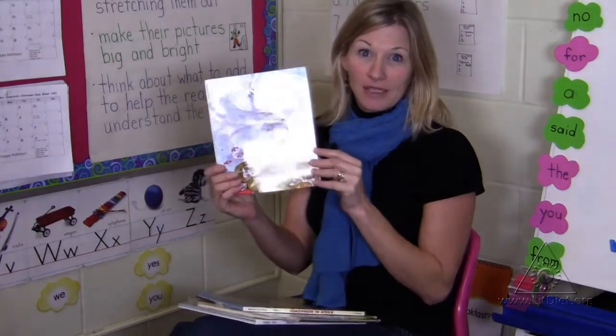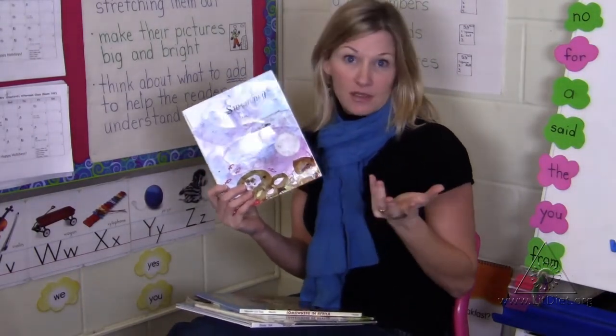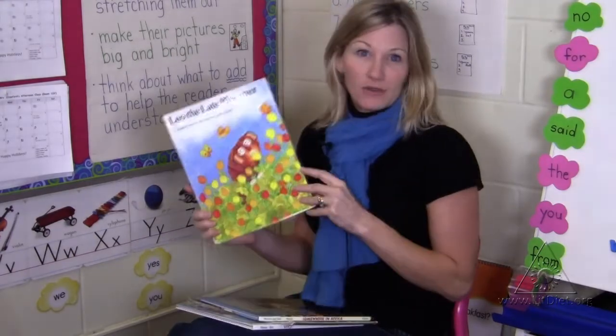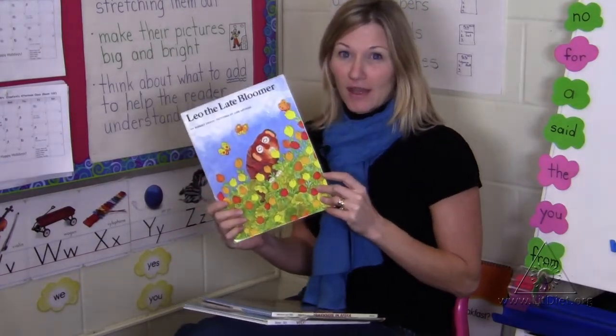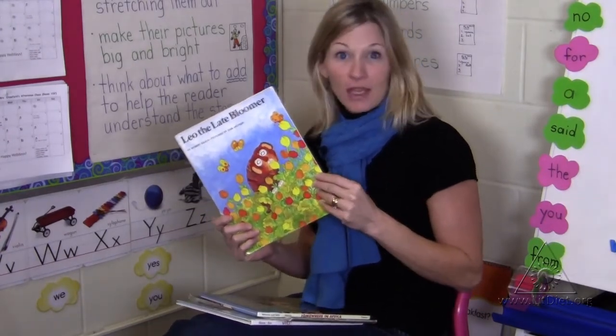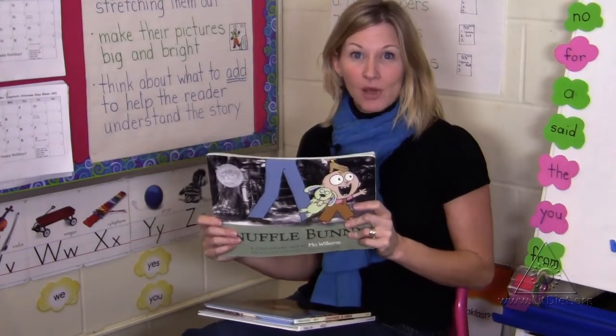Another wonderful story is by Leo Lionni called Swimmy. I love the author's message in this story — it's simply that teamwork is important. In Leo the Late Bloomer, we learn that we all learn at different paces and it's okay to be different. A terrific kindergarten read is Knuffle Bunny by Mo Willems.